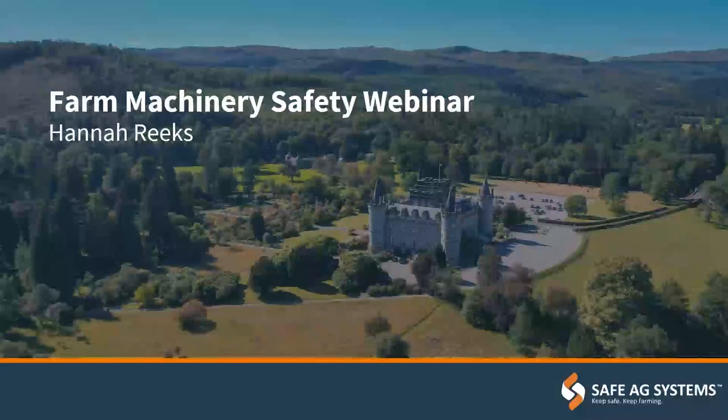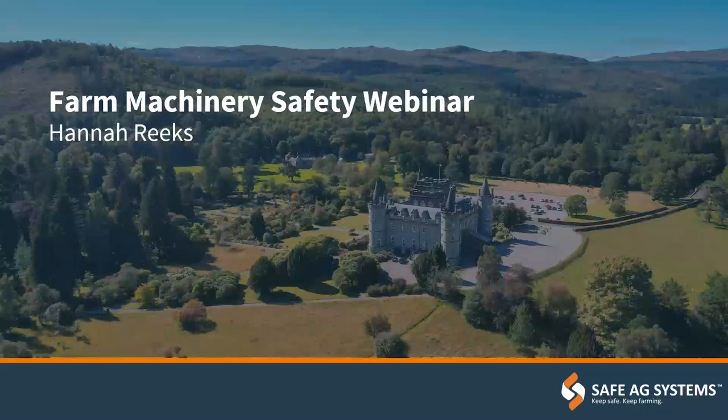Welcome everybody and thanks for joining this Farm Machinery Safety webinar today. I'm Hannah from Safe Ag Systems. We are an app-based safety system to keep track of all of the day-to-day operational records involved on farms and estates, providing a one-stop shop for everything in a digital format. I decided to do this webinar on machinery in particular as it's still one of the most hazardous parts of the farm where most incidents and fatalities occur every year.